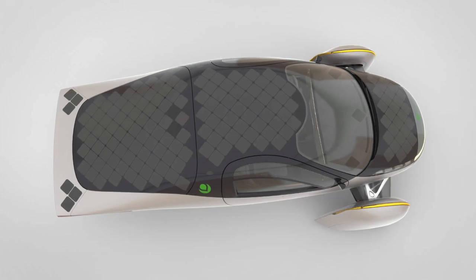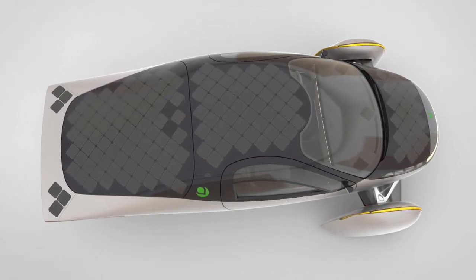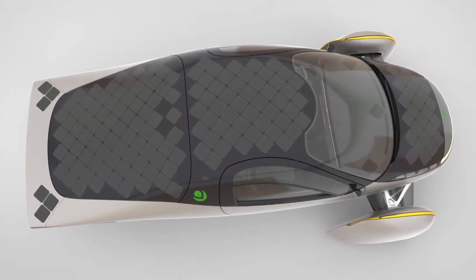Aptera has decided to line the vehicle with solar panels, and they are touting that in some parts of the country, you might not ever have to plug it in. That's because it works so efficiently with the energy it has — it's not like the Wrangler 4xe, where it doesn't make efficient use of the energy because of the shape of the vehicle and the rolling resistance. So that's what we want to compare today.